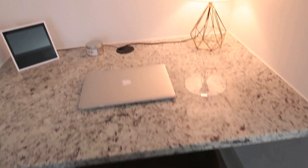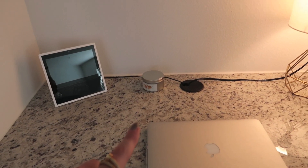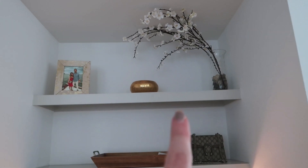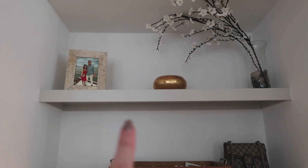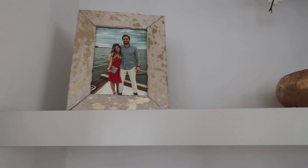This chair is super comfortable — I'll do work here. I've had this lamp for a few years, I think I got it at Ross. I have the Alexa, a little candle, and a little tray for miscellaneous stuff. I had these cherry blossom branches in our last place in the kitchen, but I thought it would look really cool up here. And I have that candle, a picture of us, and this cowhide-vibe piece from World Market.